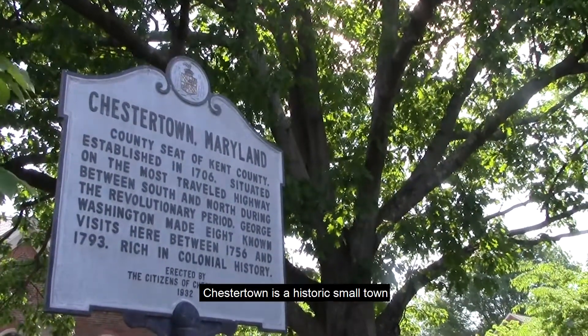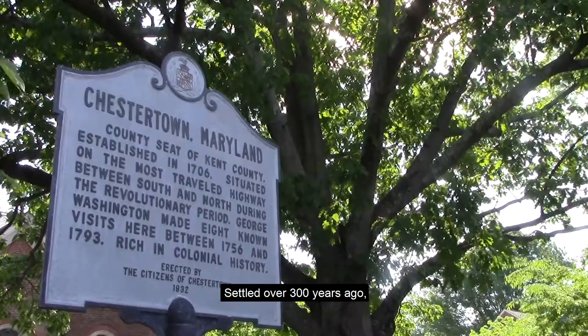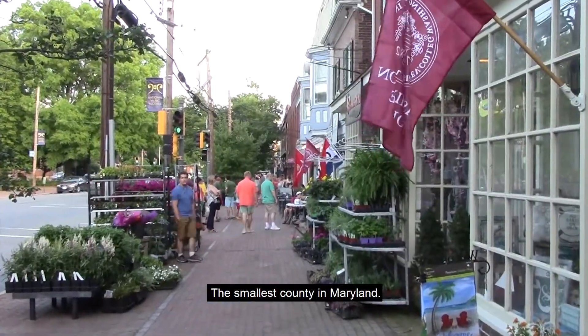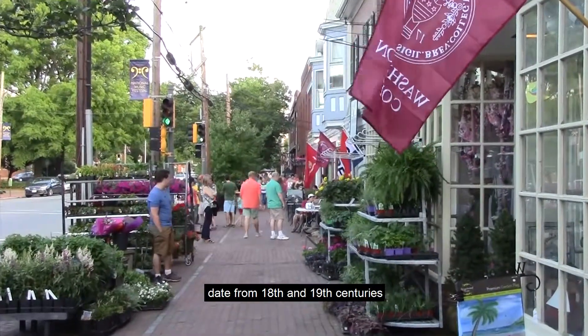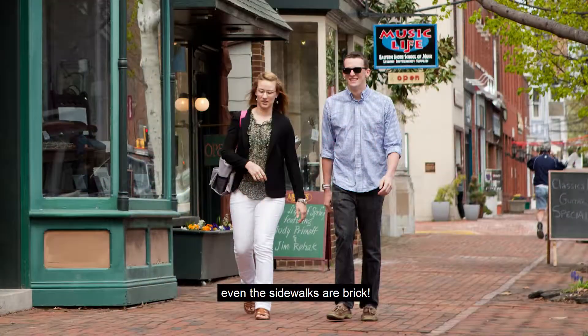Chestertown is a historic small town in Eastern Maryland known as the Eastern Shore. Settled over 300 years ago, it is the county seat of Kent County, the smallest county in Maryland. Many of the buildings in downtown date from the 18th and 19th centuries and are built of brick. Even the sidewalks are brick.